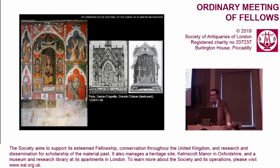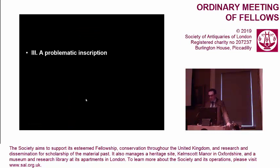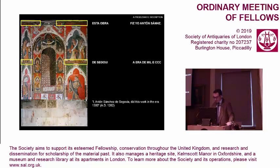It is really astonishing how elaborate and complex the wall paintings of the Chapel of St. Martin in the old cathedral of Salamanca are — these are not a peripheral or a regional work. One of the most outstanding features of these wall paintings is the presence of an inscription above the side bays of both registers. This inscription reads: 'Esta obra fiz yo, Anton Sánchez de Segovia, era de 1300,' which means: 'I, Anton Sánchez de Segovia, did this work in the era 1300.'